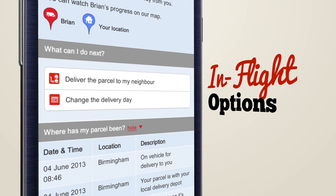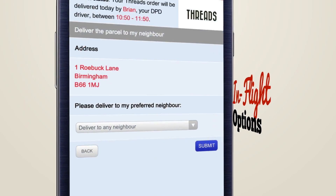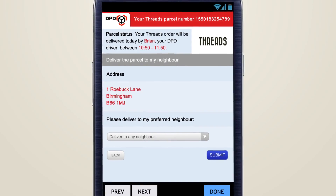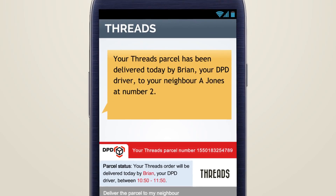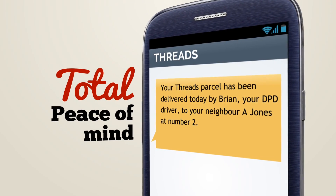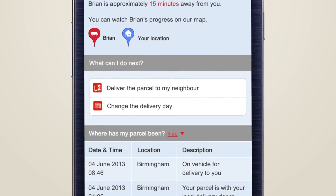If you're not going to be in, we have a menu of in-flight options for you to select from. If you select 'deliver to neighbor,' you can even choose the neighbor you'd like us to deliver your parcel to. We'll then send you this confirmation for total peace of mind.